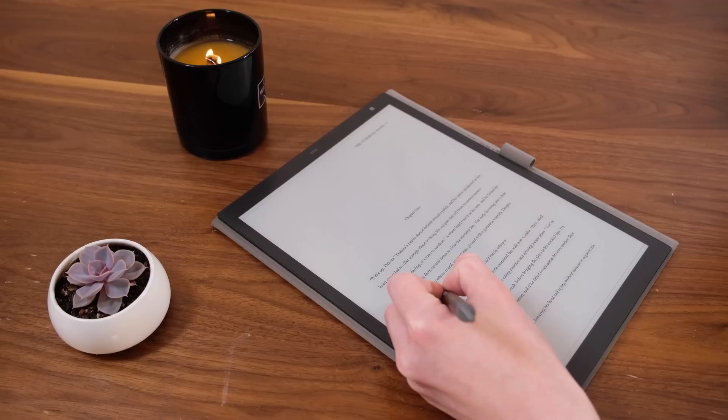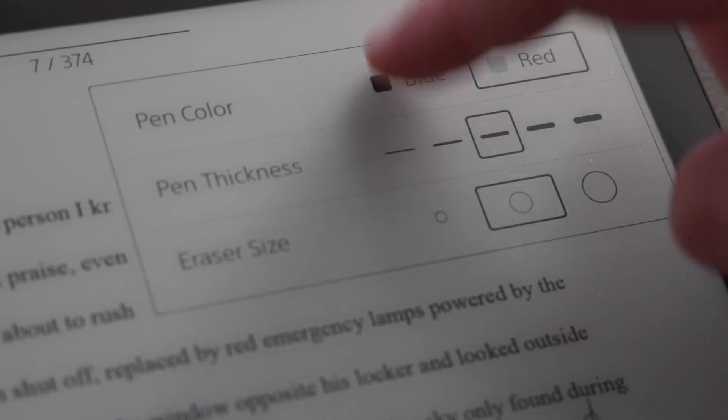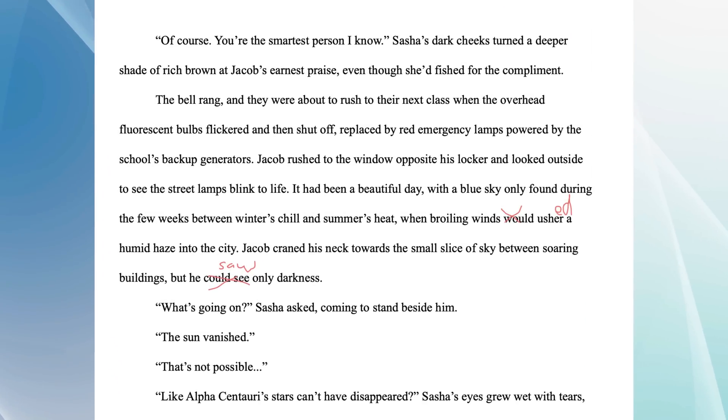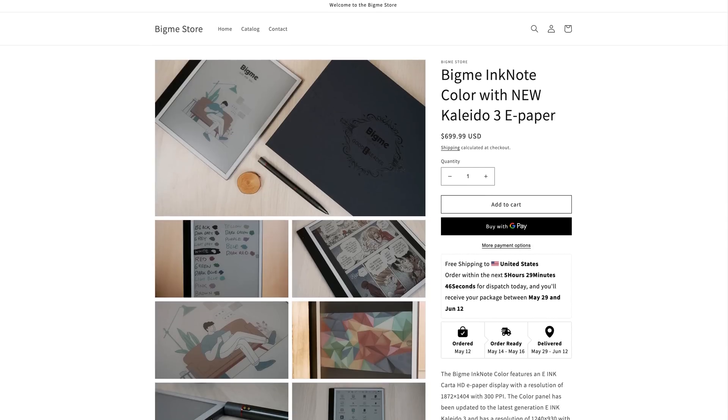After I purchased the Sony DPT-RP1 about six years ago, I saved a lot of paper but lost the ability to use color, since the Sony e-ink tablet only supports black and white. You can technically write in color on the Sony tablet, but it only shows up once you offload the PDF to a color monitor — not while you're actually taking notes — and you can't use multiple colors in a single document.